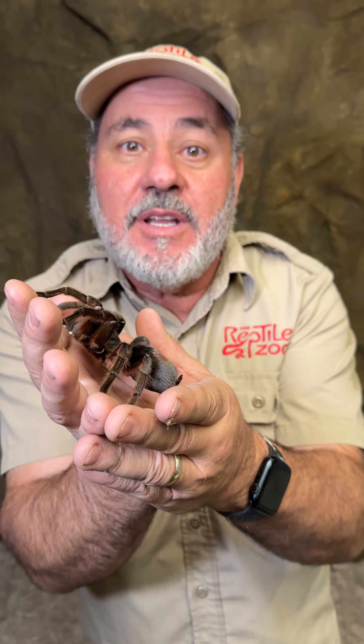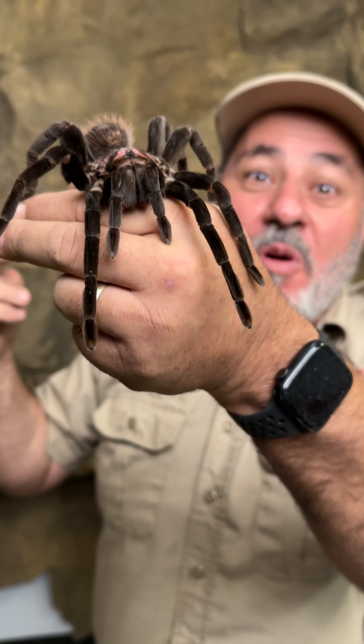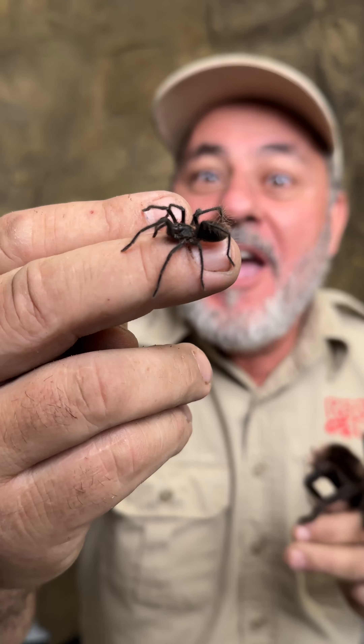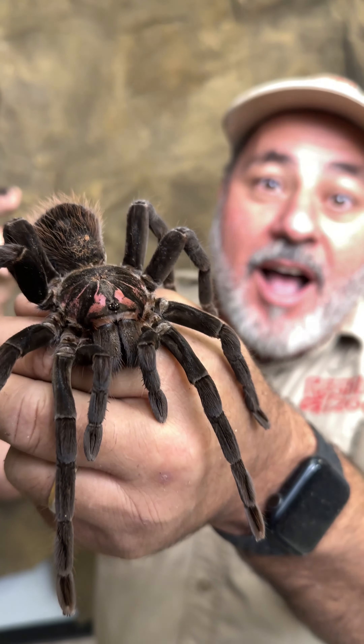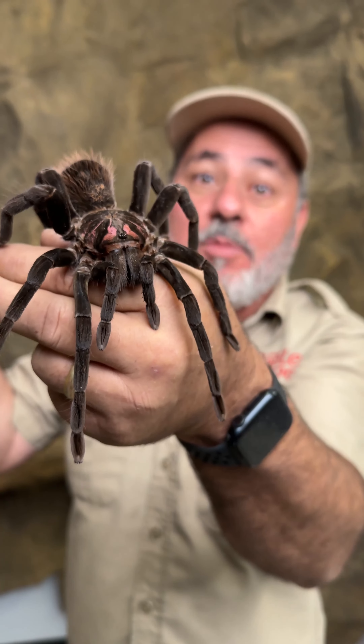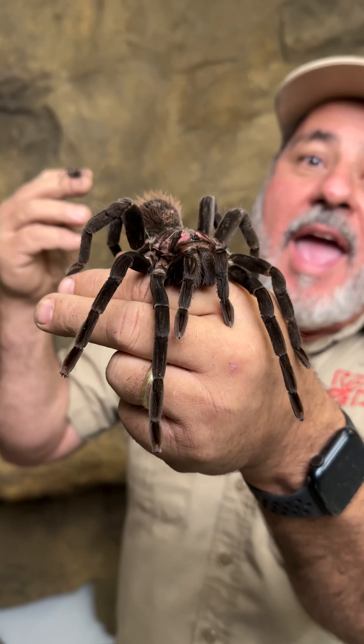Check this out — it's called the Colombian lesser black. It doesn't look giant until you meet mom. Mama here had over 75 little babies, and she's awesome. I don't know why they call them lesser because they're really big. Those hairs can make you itch, but the good news is they're really mellow.